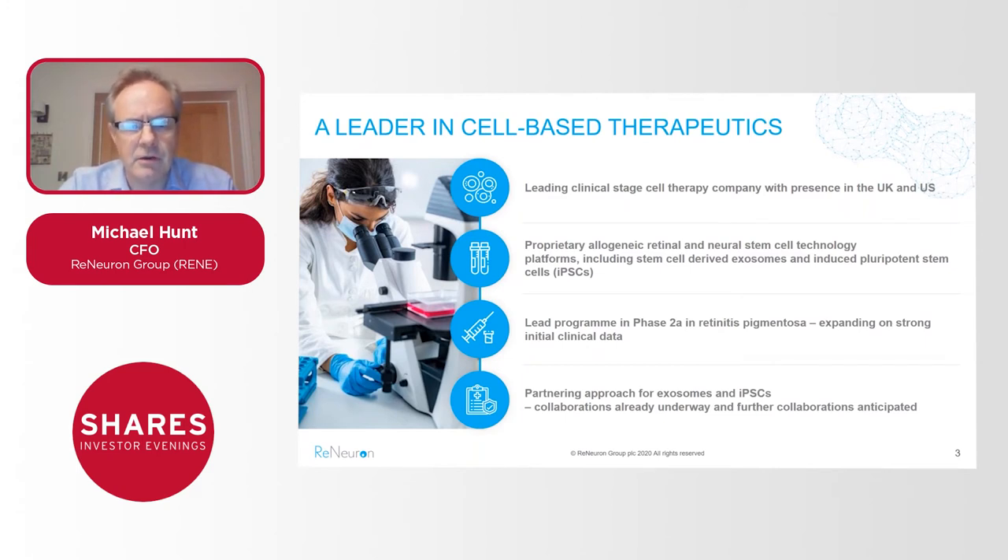We do have other technologies as well, including exosomes derived from one of our other stem cell lines and induced pluripotent stem cells. Towards the end I'll take you through those programs in overview — these are very much being pursued as collaborative efforts with other pharmaceutical companies, and I'll explain why that is later in the presentation.